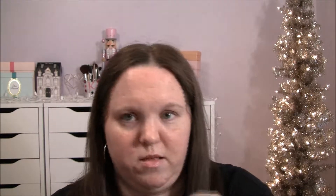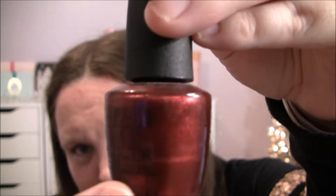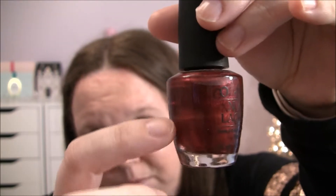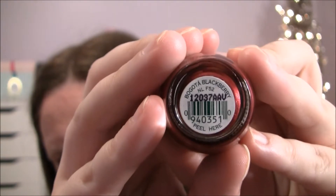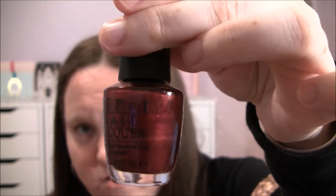Here's one of my favorite reddish colors — this one is a little bit of a darker red, it's called Bogota Blackberry. I've used so much of it that the bottle is almost down. This was one of my very first OPI nail polish purchases and I just love this color so much.